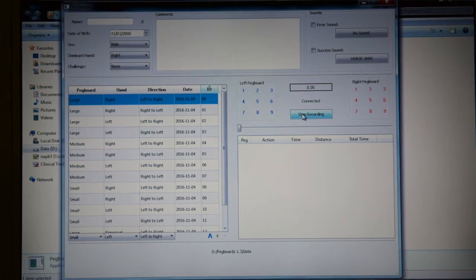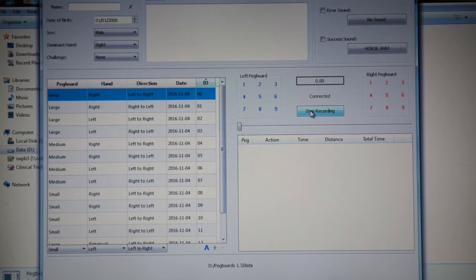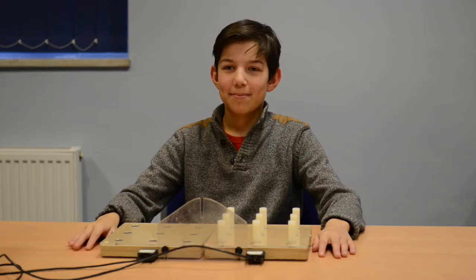We've also got a software interface to facilitate the recording of participant data. During the assessment, the participant sits at a table with the peg boards comfortably in reach and in the midline. Prior to undertaking the test, the participant views a demonstration of the task and has a practice run.